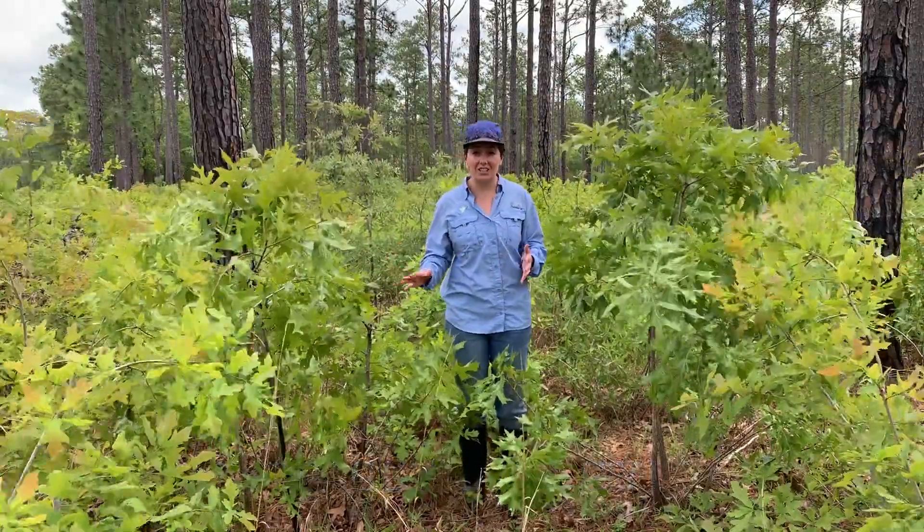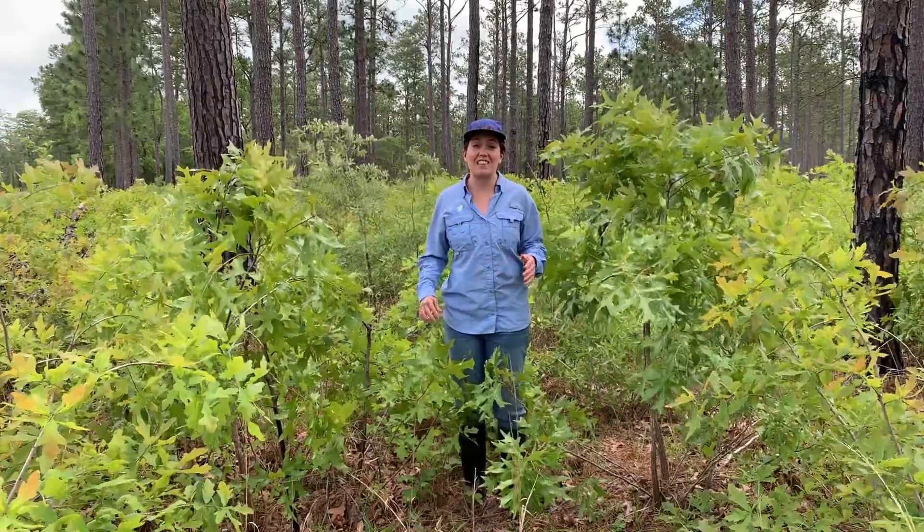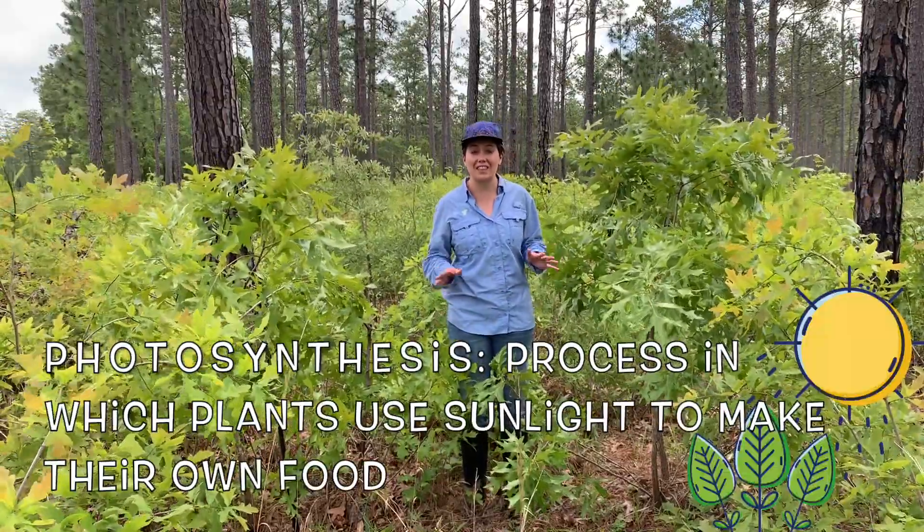Plants still need energy, but they don't eat like you and I do. Plants receive their energy through a process called photosynthesis.